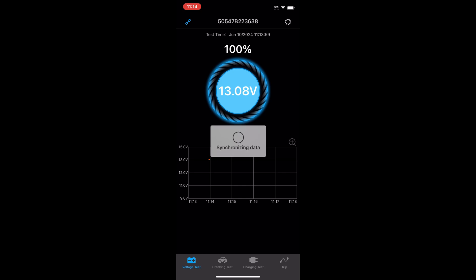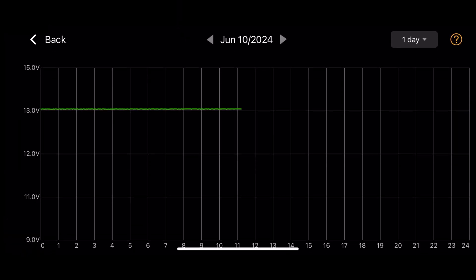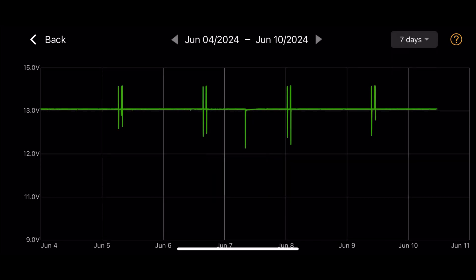It's currently at 13.08 volts. Looking at the day view, you can see it's at a solid 13 volts. At the week view, I can see that it is steady at 13. However, there are periods where it looks like it is charging at a higher number, and that is four different occasions on this chart in the last seven days.